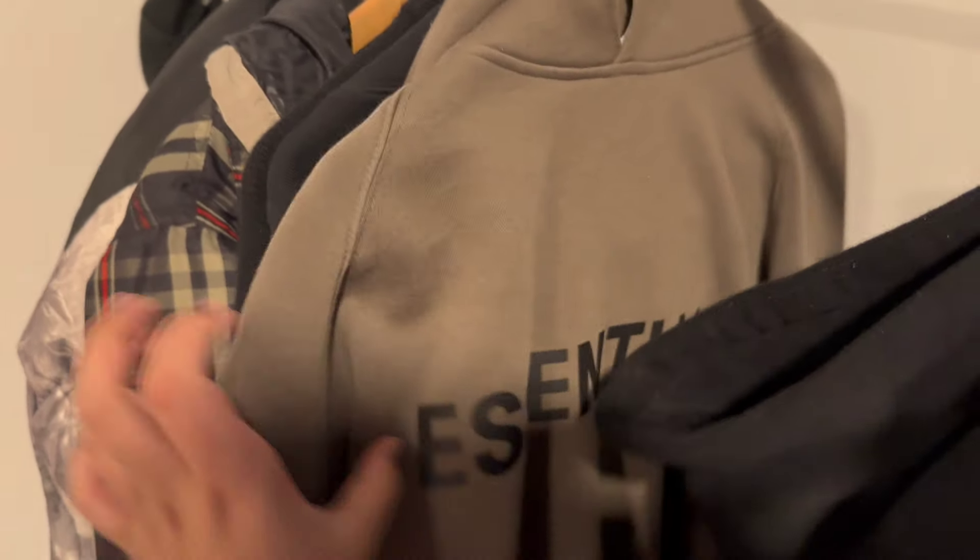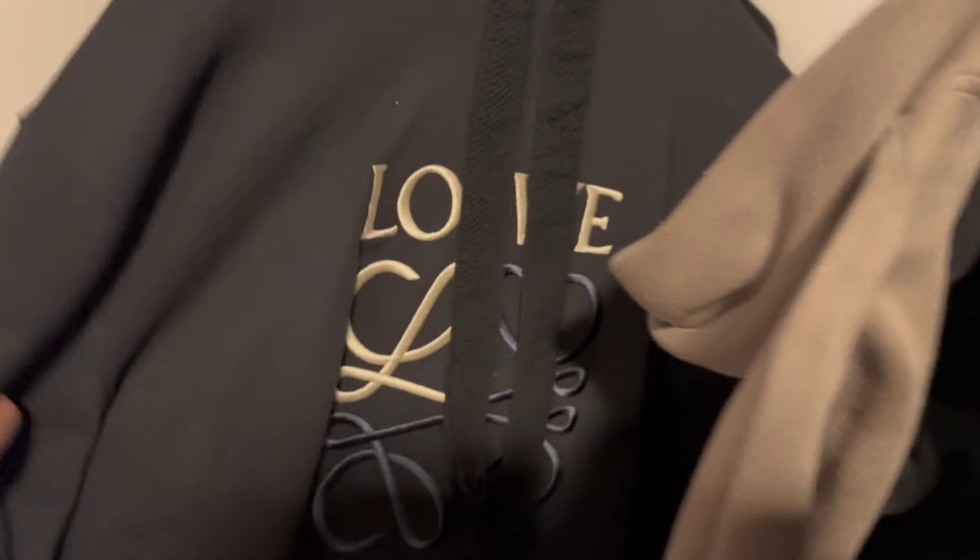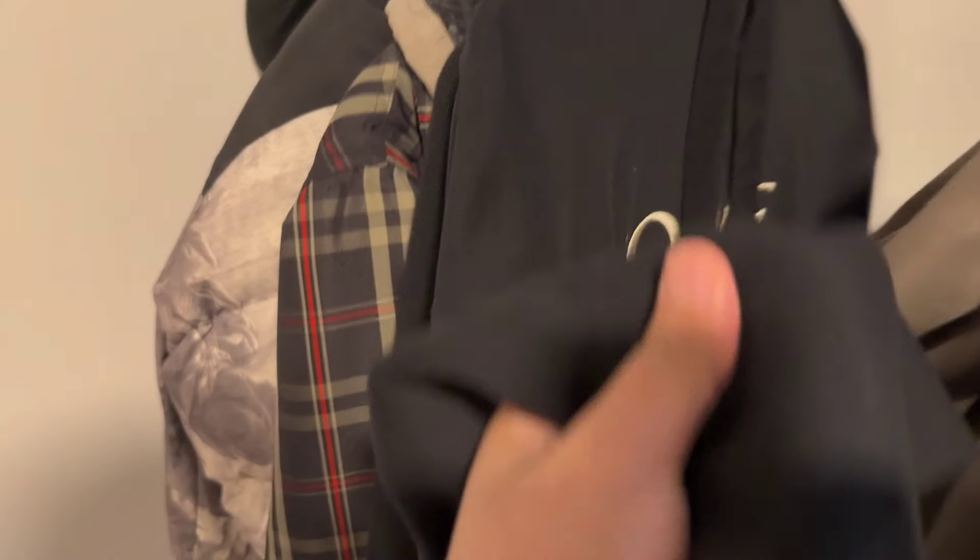It has the yellow NOCTA branding on it. This Essentials one is the same as the black one — really wearable. I actually really like this color; it's really unique and it matches well.